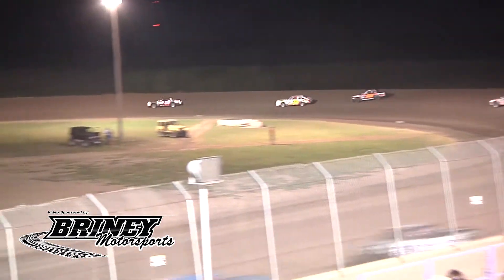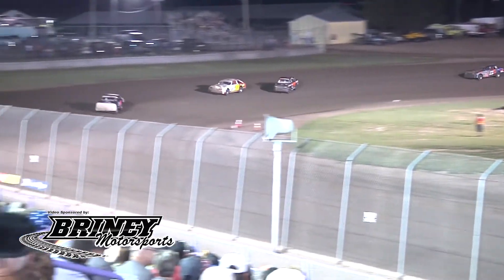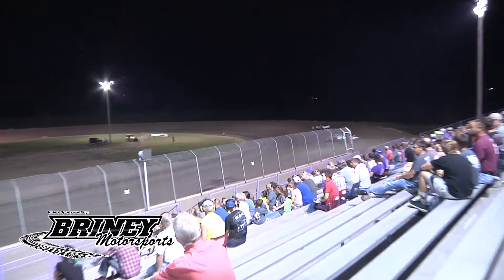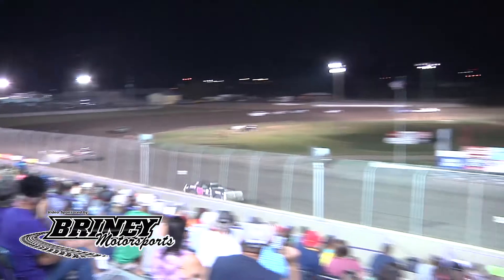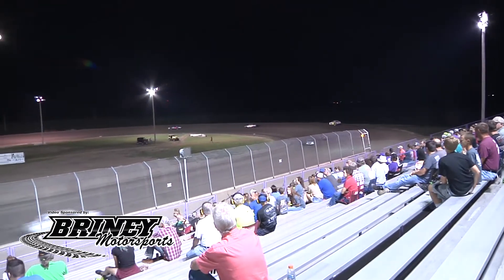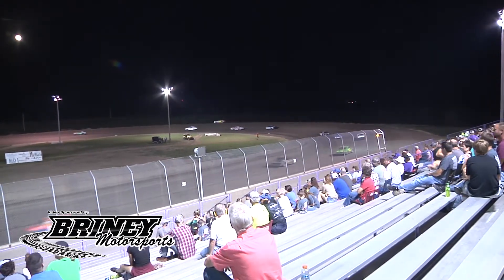That is the RPM Speedway. Working through one and two and down the back straightaway — the battle for second. Williams has Binkin by a car length as they work off into three and four. Binkin closes the gap, takes it low out of turn four, then going to climb the ladder right into the tire tracks. Down the back stretch — that is the battle for your second spot. There goes Cody Williams with steam coming out. Caution comes out — that was smoke, and the power plant went away on the 77 of Williams.